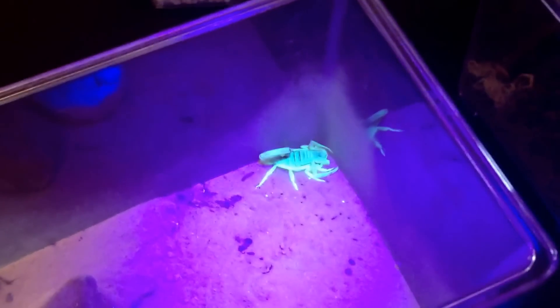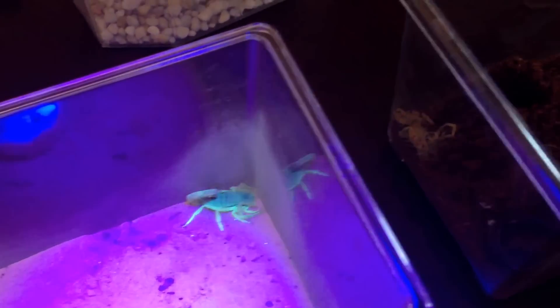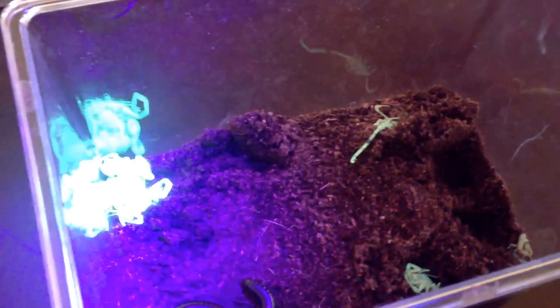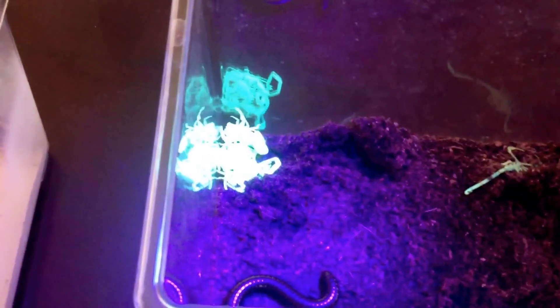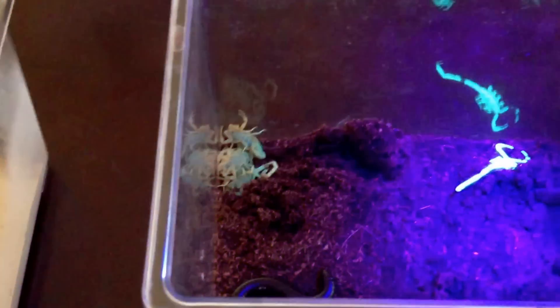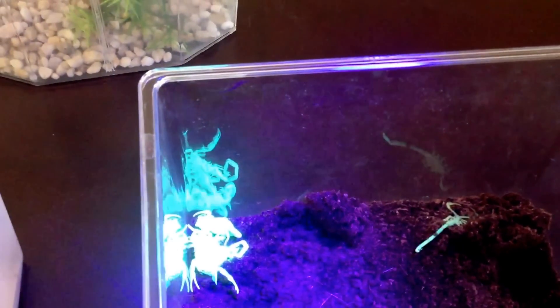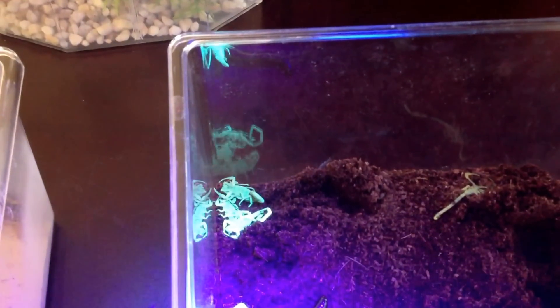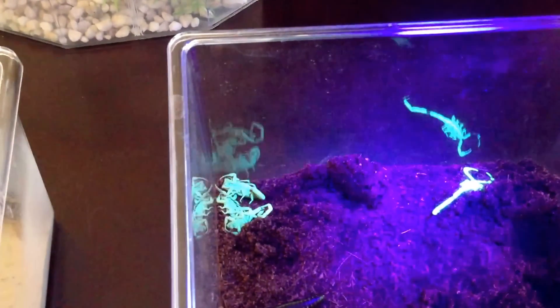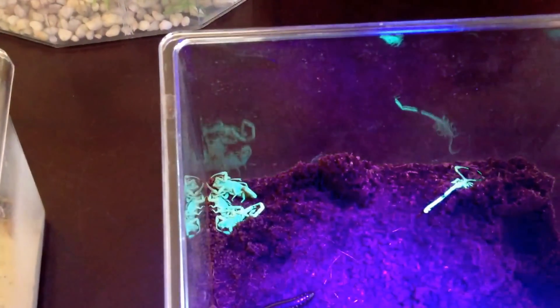You caught these Bark Scorpions just last night. Where did you catch them? This was a customer that was very concerned — they're not staying in their home in Rancho Sarita. I caught these seven; I wasn't there three minutes in the backyard. They were clinging to the side of the wall of the house, under the stucco, by the stem wall, and one was on the back wall of their house. It was incredible.